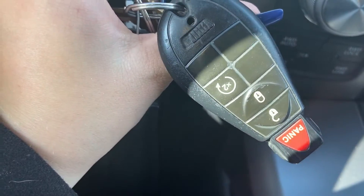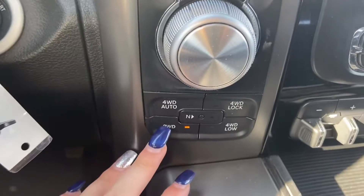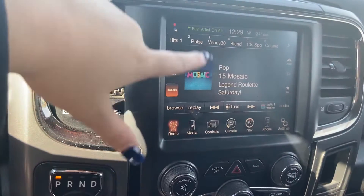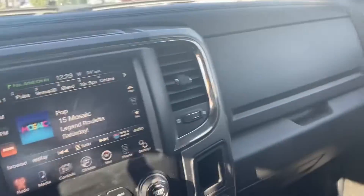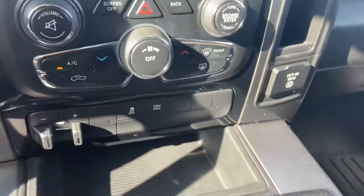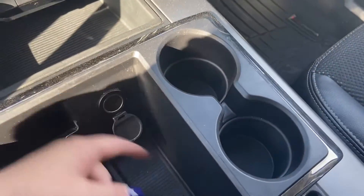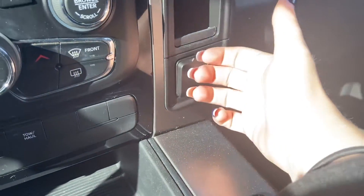This does have a factory remote start already installed on the key. You have your shift knob, all of your drive modes, and then your entertainment system with AM, FM, and SiriusXM, as well as Bluetooth of course. You have your climate control with AC, your tow/haul button, trailer brake controls, storage space, cup holders, another 12-volt input, and over here you have a plug-in outlet.